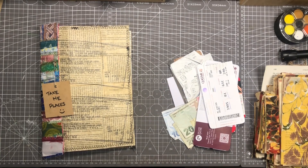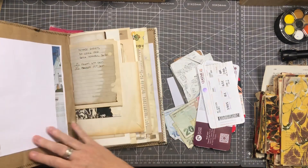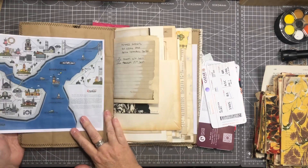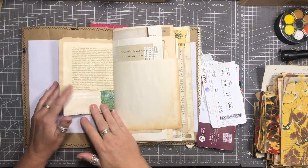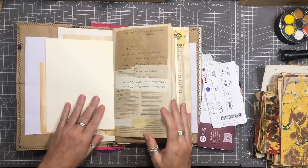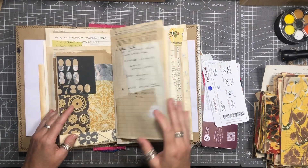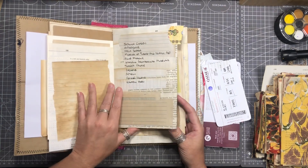Now basically I just want to take all these papers and staple them into this journal wherever I decide they can go. There's a few maps in here and a few pockets as well, so I'll pop some things in the pockets rather than stapling them. But yeah, basically we're just going to put all this stuff in this journal. So let's just get on with that.